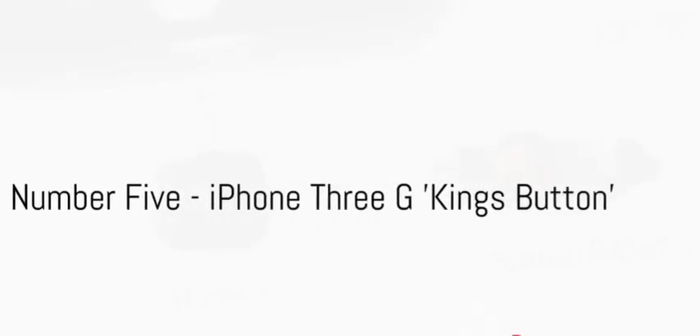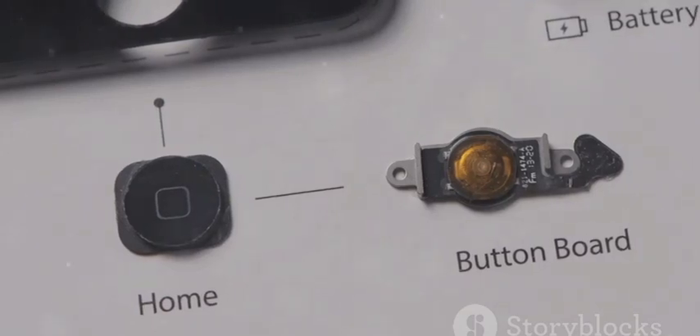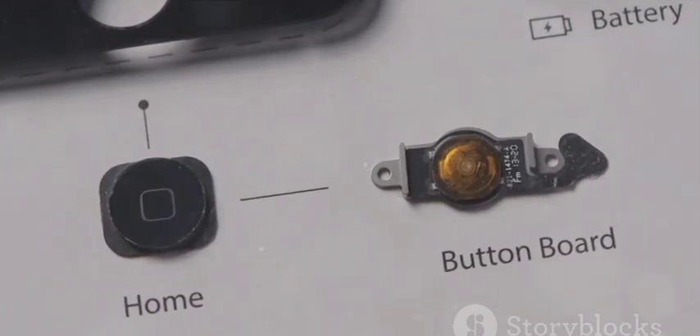Halfway through at number 5, we find the iPhone 3G Kings Button. This phone takes luxury to new heights with its $2.5 million price tag, courtesy of its home button — a massive 6.6-carat diamond.